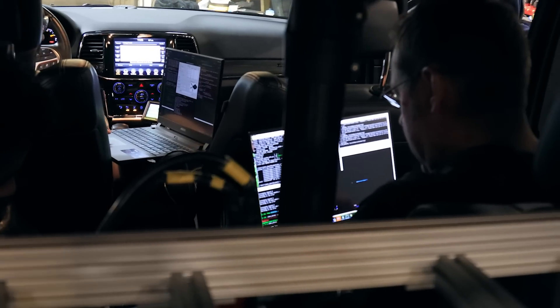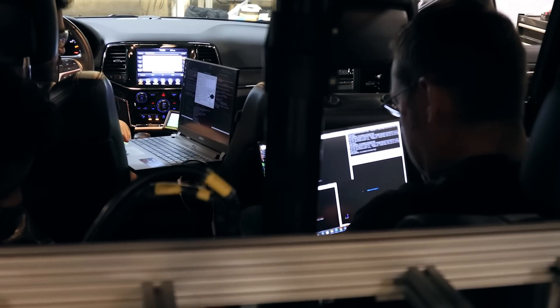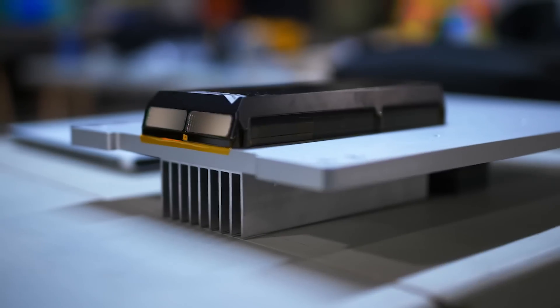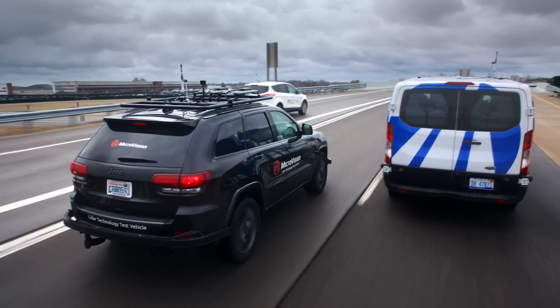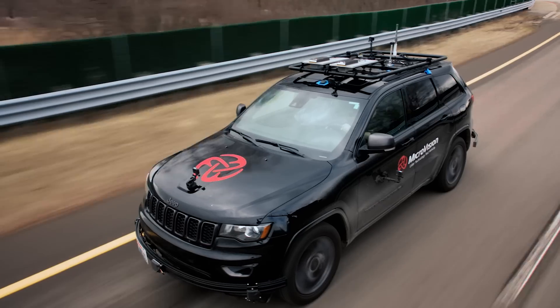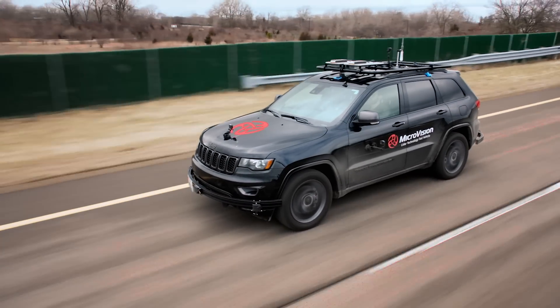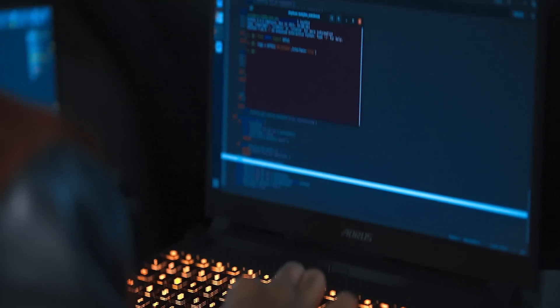ADAS systems help to anticipate and prevent dangerous situations on the road without the driver needing to intervene on their own. ADAS systems can be powered by any number of different types of sensors. MicroVision's solution uses LiDAR, which is based on laser, and it's got a whole bunch of different benefits compared to radar sensors or camera sensors alone. ADAS systems that can anticipate dangerous scenarios in real time will allow OEMs to develop safety features that are faster and more proactive than a human could ever manage to intervene.